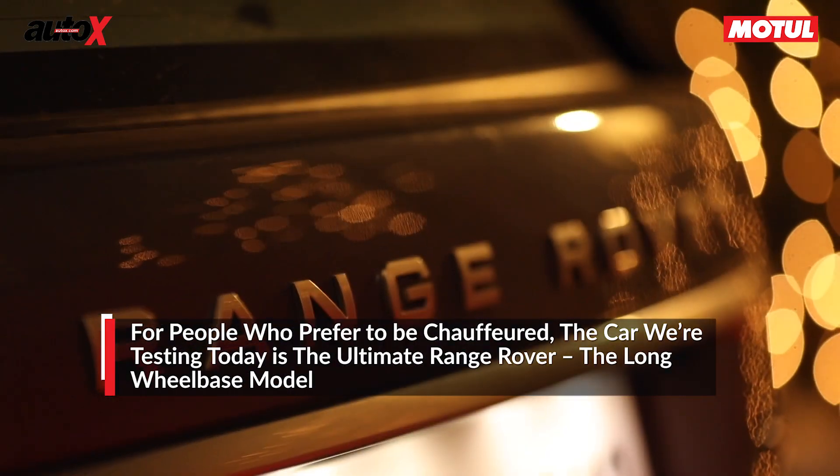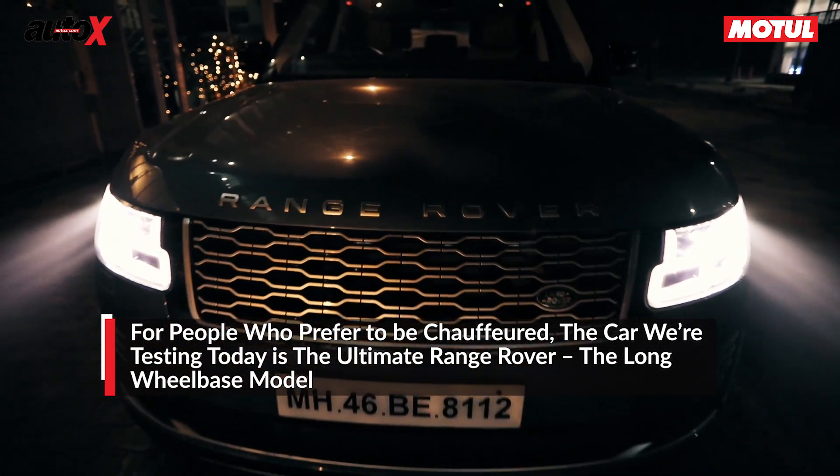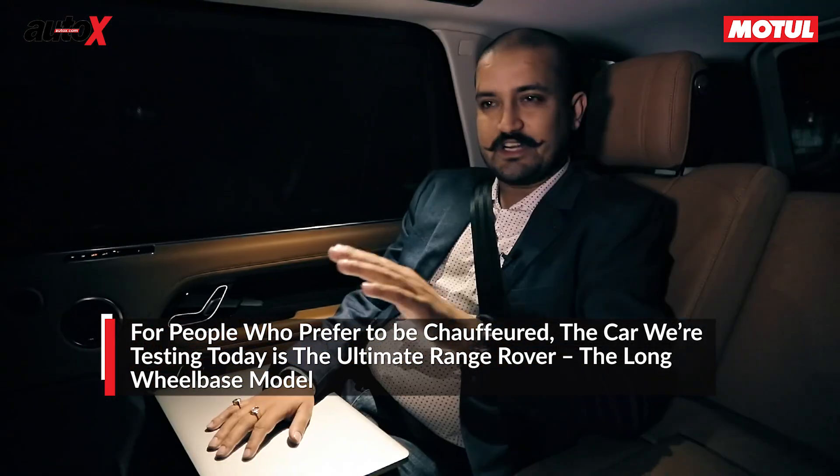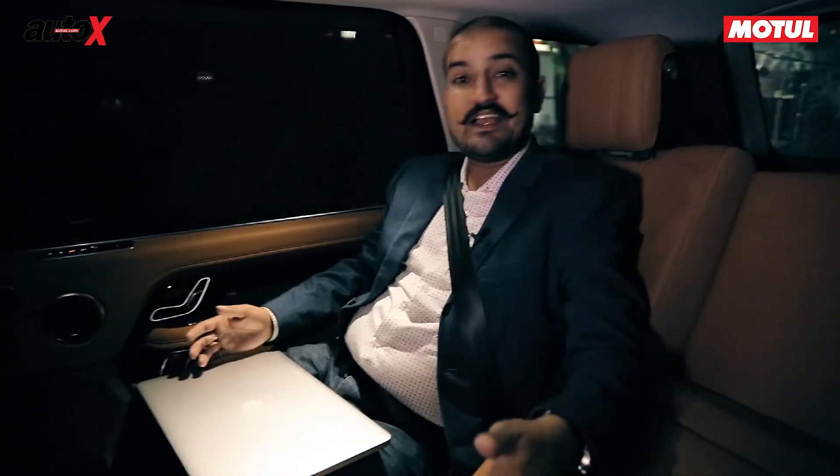Today we have so many variations of the Range Rover it's hard to keep up. But this, I suppose, for somebody who's chauffeured, is the top dog of the Range Rover range. It's a long wheelbase car — 5.2 metres — and you can see the amount of space I have.